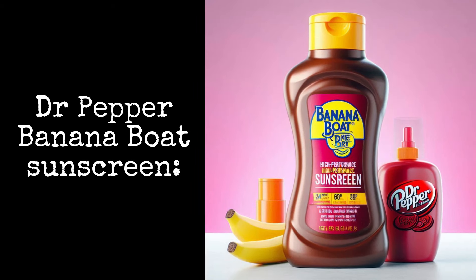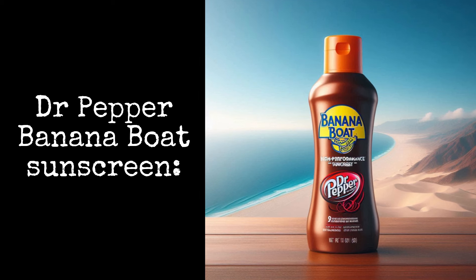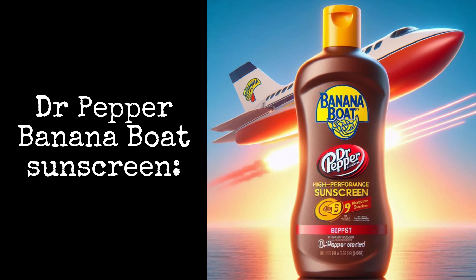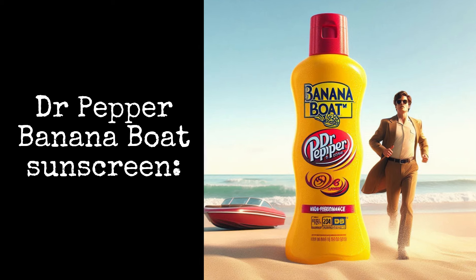Dr. Pepper Banana Boat Sunscreen is a high-performance sunscreen specifically designed for the sport enthusiast and active individual who wants protection from the sun and the scent of Dr. Pepper.